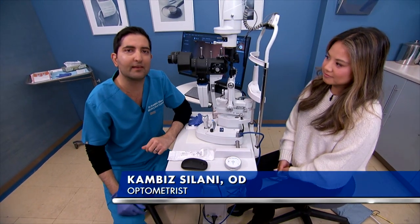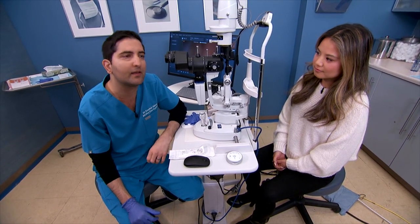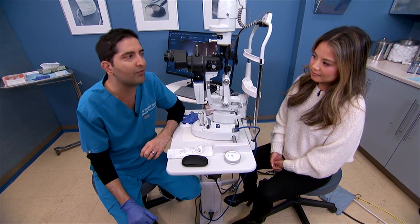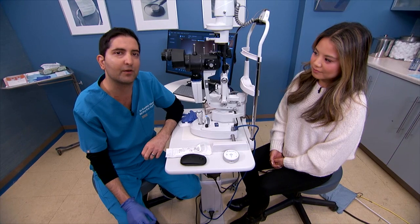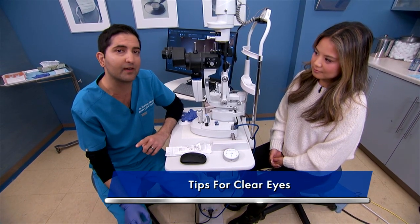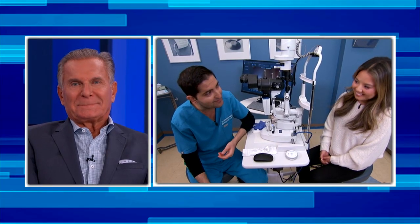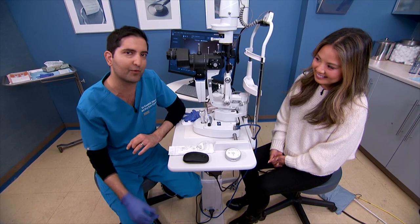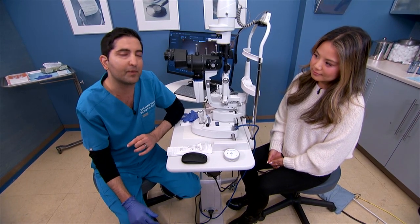It's really important to keep the glands in a healthy state. Patients often feel immediate relief, though some need repeated treatments for the ultimate outcome. After completing all four eyelids, patients will have a more comfortable contact lens experience. For maintenance at home, the doctor recommends omega-3 supplements, properly cleaning off makeup, and warm compresses. This treatment is usually recommended every six months.